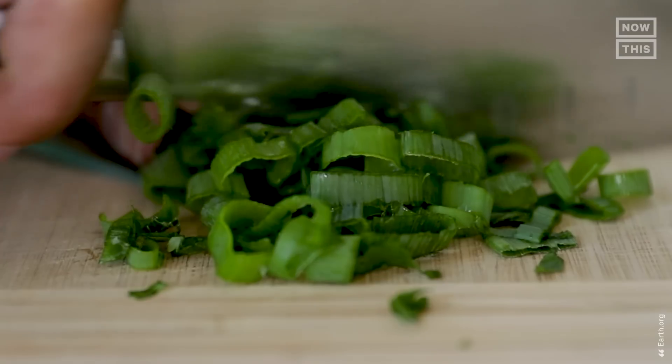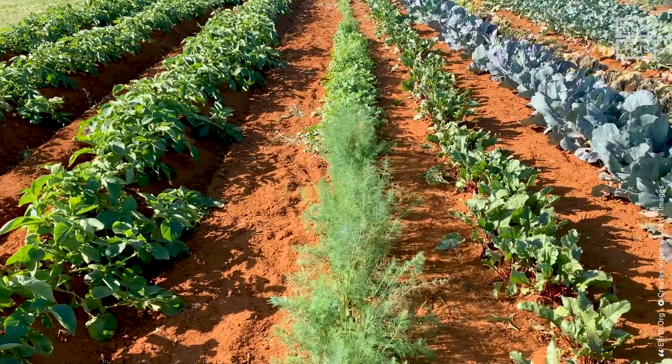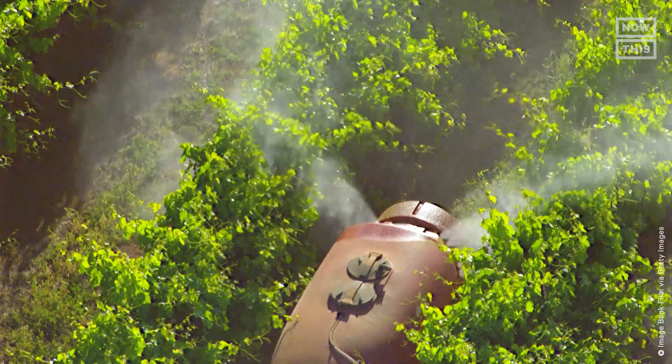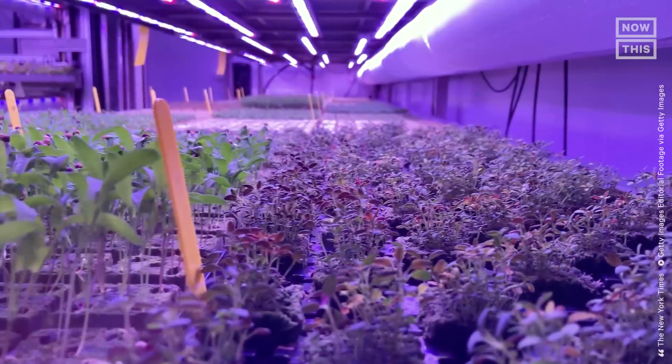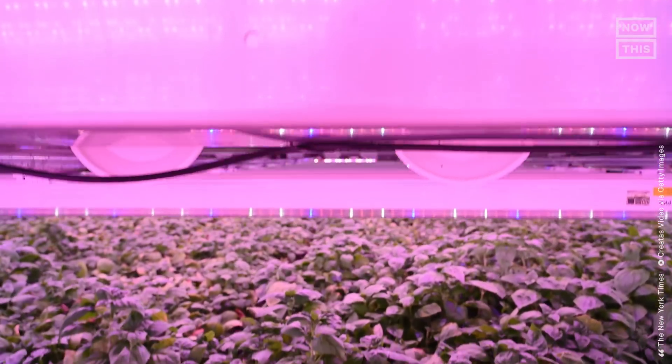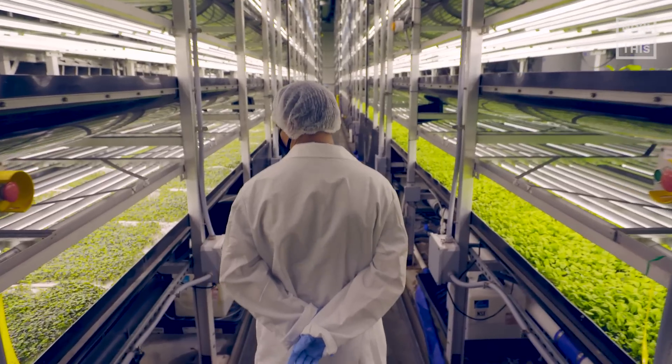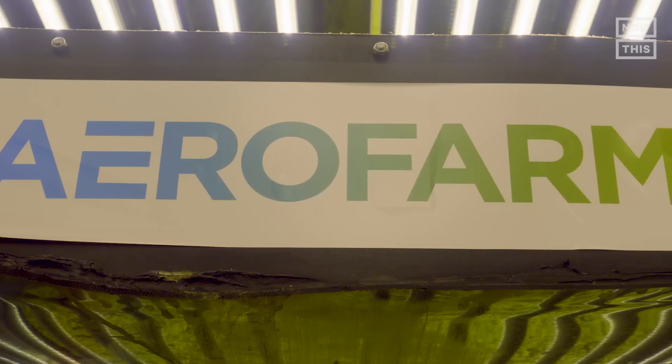The food can also have higher mineral densities than foods grown through traditional methods, because the nutrients supplied to the plants are carefully calibrated. They also don't need pesticides or herbicides since they are grown in controlled conditions — with regulated light, moisture, and mineral levels — to generate optimal produce.